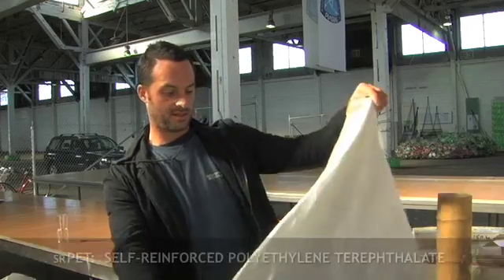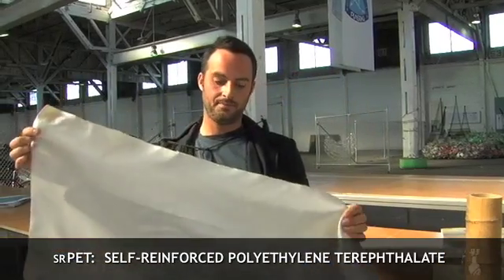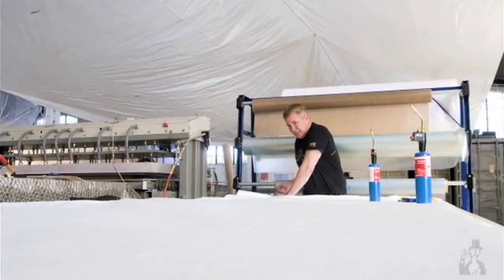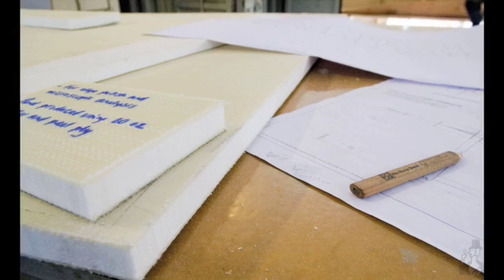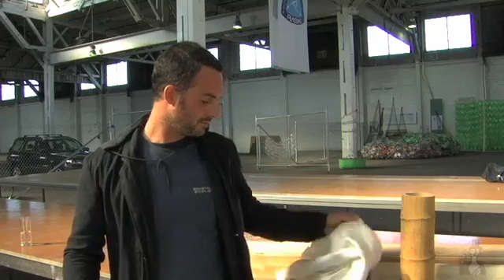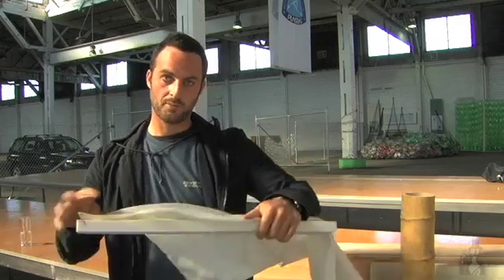This is SRPET — you can see it's a woven fabric. The idea is that you apply heat and pressure to it. This material here is a PET foam, made out of the same material as bottles. In order to make the panels we need for the boat, we apply this fabric to the outside on both sides, then apply heat and pressure, and that gives us our rigid panel.